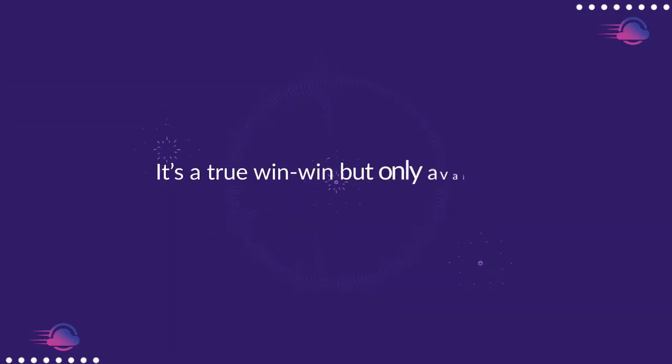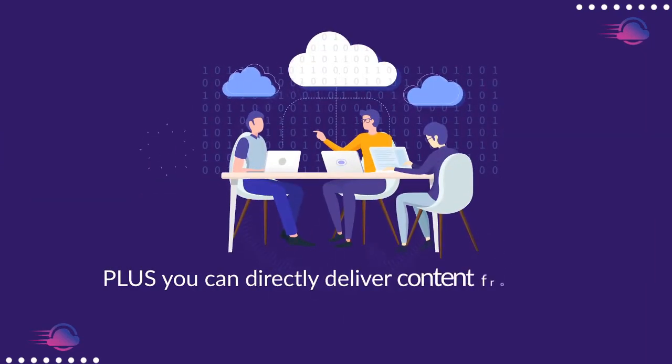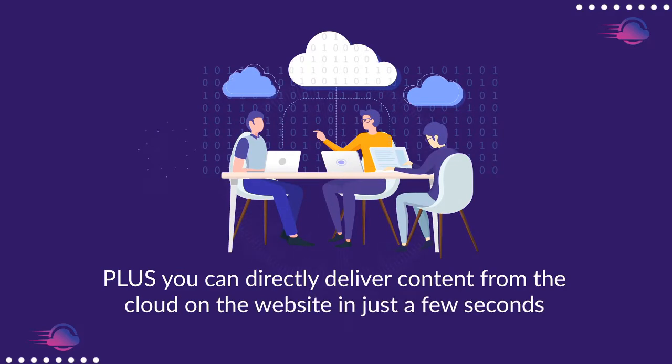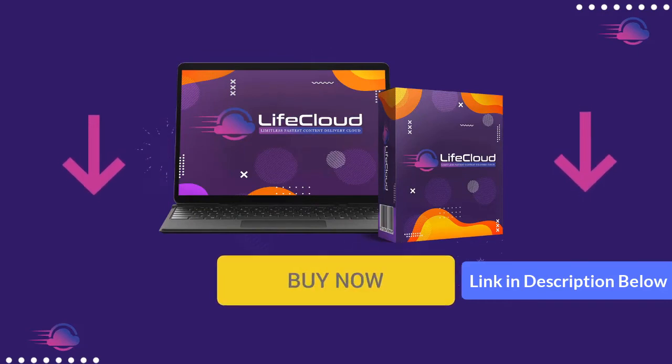You would like to earn more by saving more — it's a true win-win, but only available until the timer on the page hits zero. So hurry! Take action now. Click the Buy button below and claim your exclusive one-time fee access to what's fast becoming the most preferred storage platform for business owners and marketers around the world.